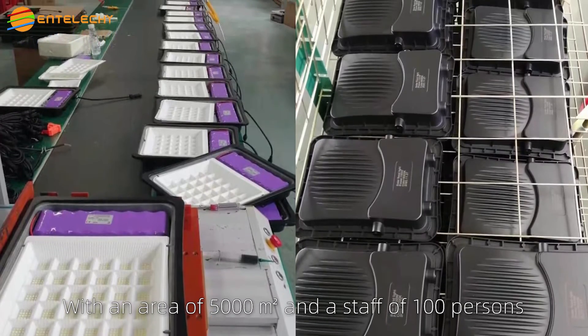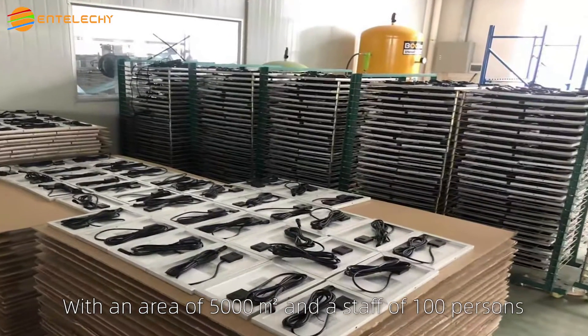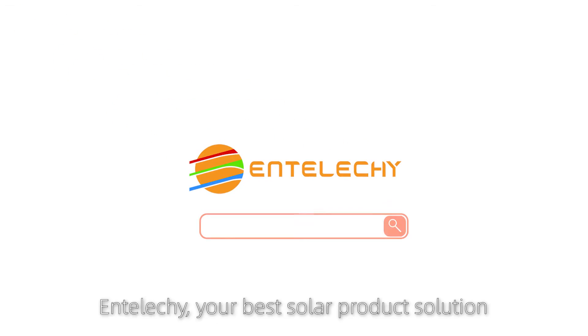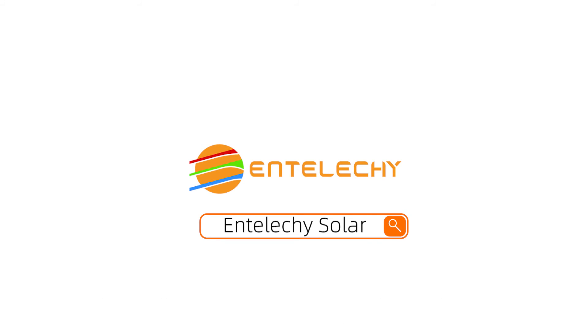We are a professional solar products manufacturer with 10 years of experience. With an area of 5,000 square meters and a staff of 100 persons, we are able to offer a monthly output of 40,000 units. IntelliKey — your best solar product solution.